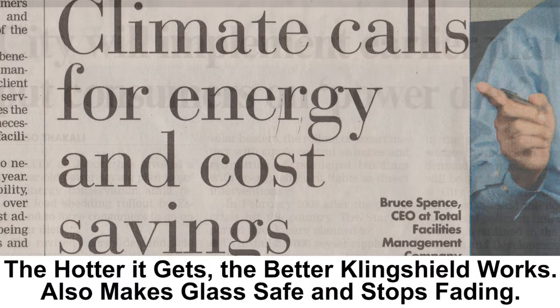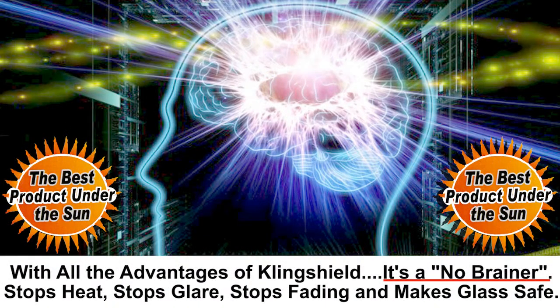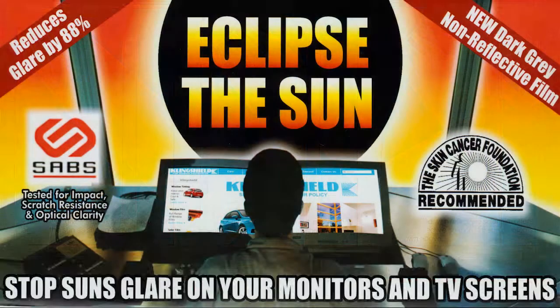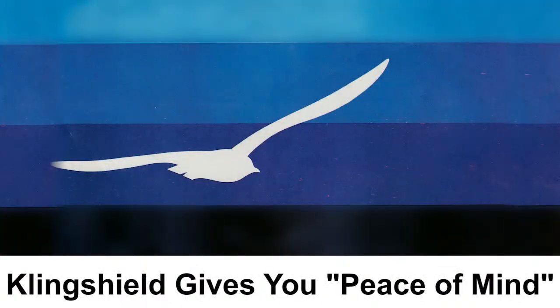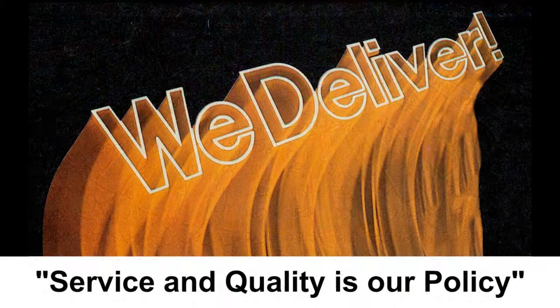Thereafter, the municipality would have more money in their cash flow because they wouldn't have to pay high electricity bills for air conditioning any longer. The same thing applies in winter because the film is also an insulator and holds all the generated heat in, in winter, whereby saving you money on heating bills. The municipality applied Clingshield silver film to their whole building, and years have passed and it's still in excellent condition, saving them on electricity bills due to less use of air conditioning and heating.